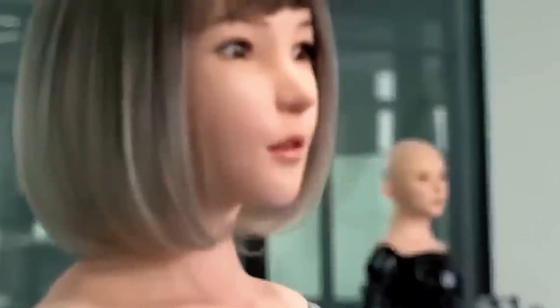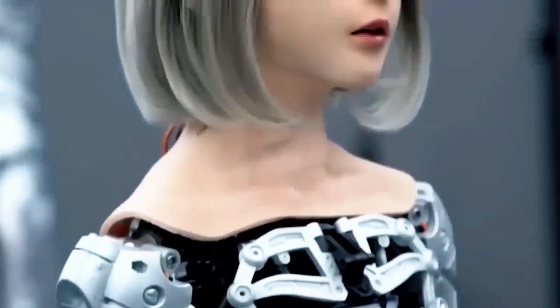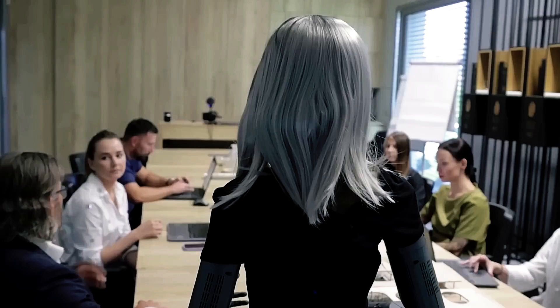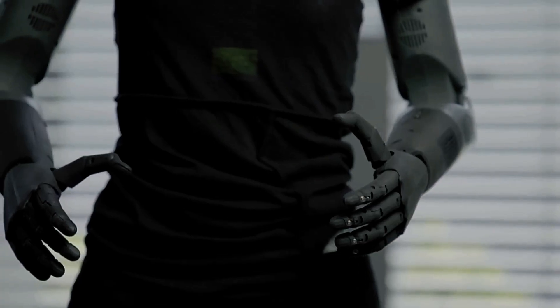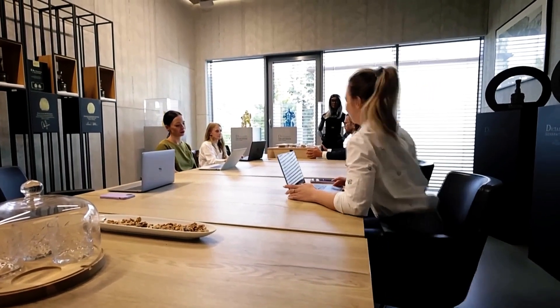A recent United Nations study has revealed the surprising ways artificial intelligence will affect the workforce, particularly women's jobs. While AI's superhuman abilities often raise concerns about replacement, the report emphasizes that generative AI will not fully replace humans but rather automate certain tasks. The most significant impact is expected in sectors like clerical work, where AI could automate between 25 to 33 percent of tasks — and since this field is predominantly occupied by women, they will experience the largest shift.